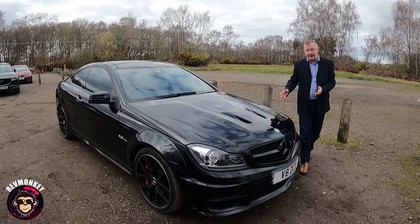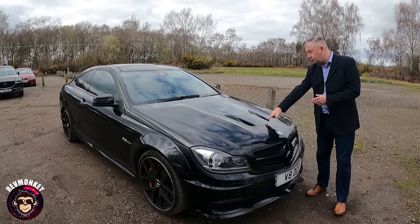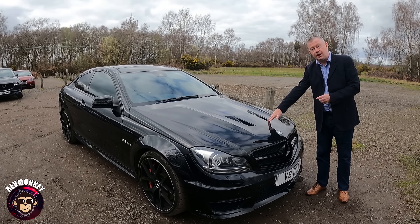Also the lightweight alloy dark wheels, and these two vents on the bonnet aiding cooling — features that you also get on the Black Series.